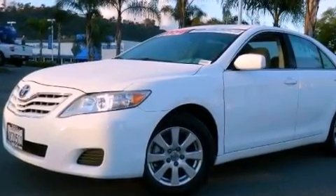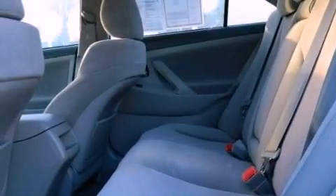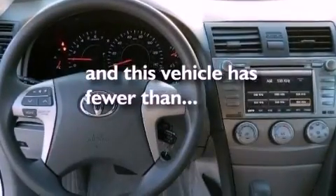All of the following features are included: a multi-function display, cruise control, full-power accessories, a CD player, brake assistance technology, and this vehicle has less than 23,000 miles.